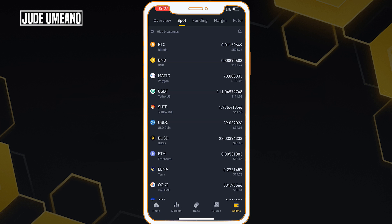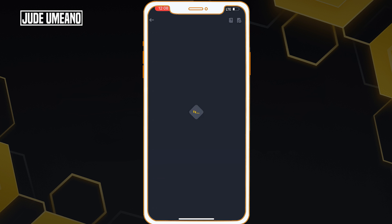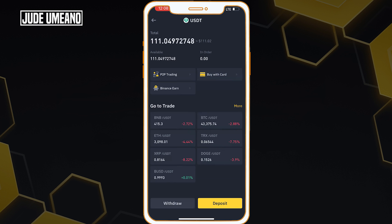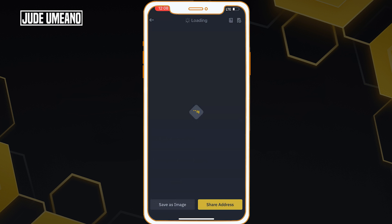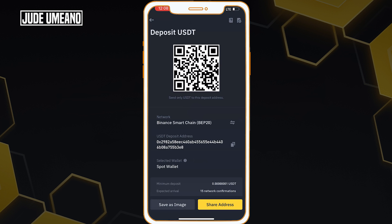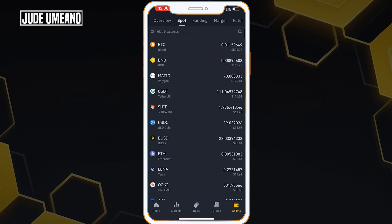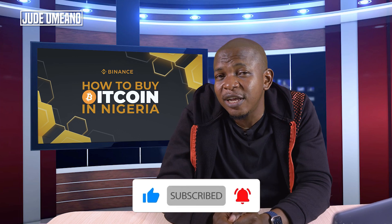This is how you can buy any coin on Binance. I can also transfer my money to an external wallet — I click on USDT, then withdraw to send USDT to another wallet address. I put in the wallet address, select the network, enter the amount, and click withdraw. If you want to receive, click deposit, select the network, and copy your wallet address. So this is how you buy Bitcoin or any other cryptocurrency in Nigeria through Binance in 2022.